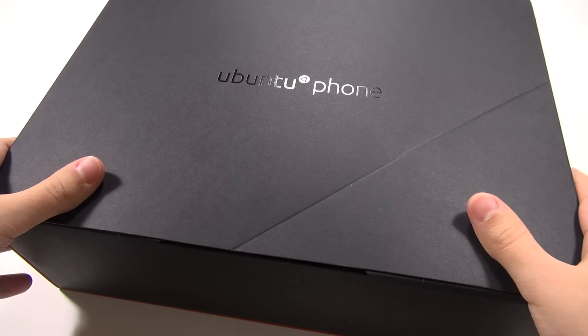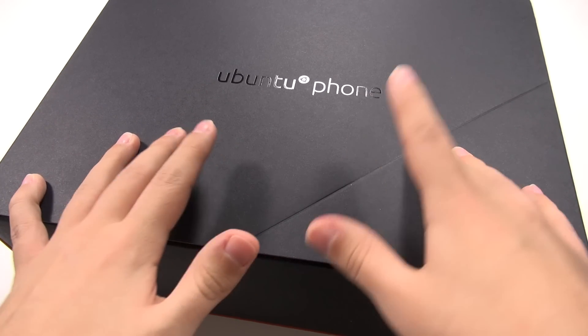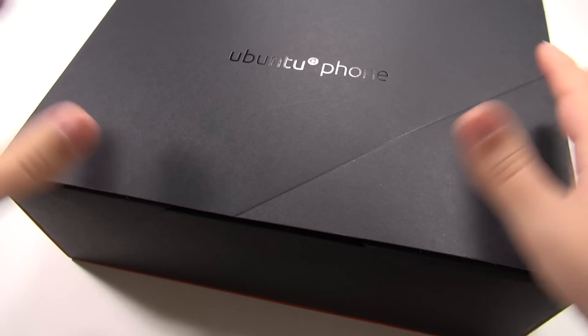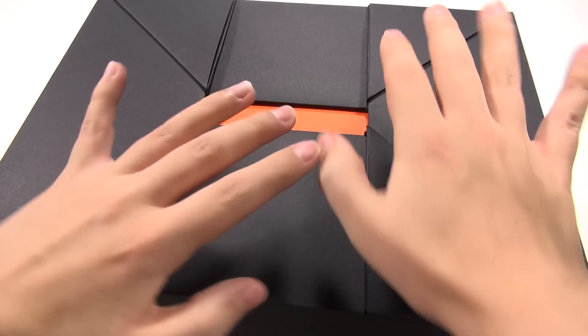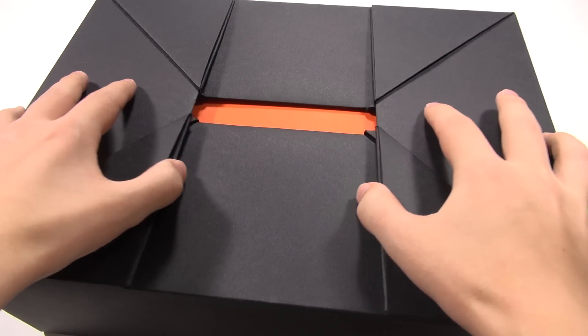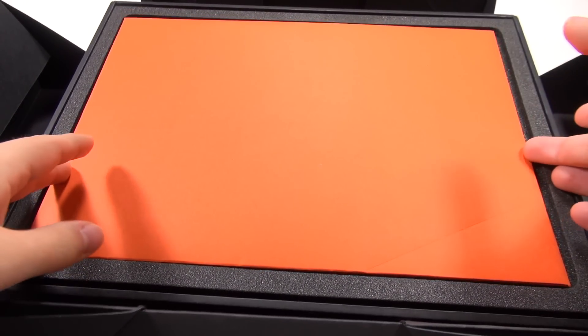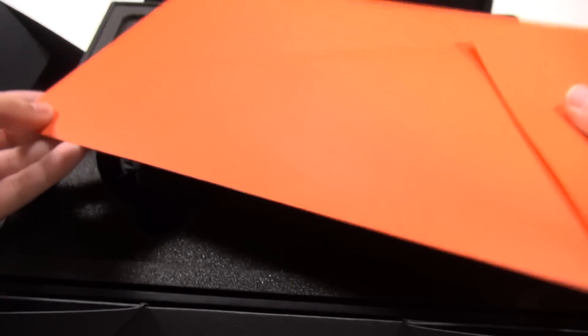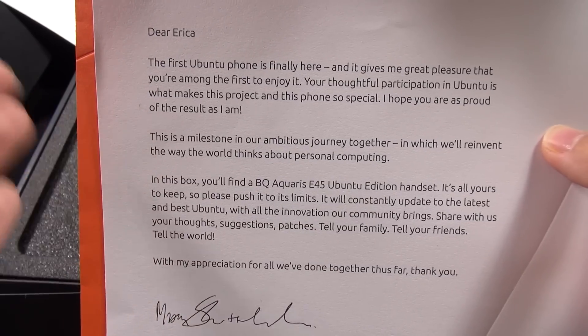I'm back home and feeling just a little bit better, so I wanted to talk about the experience with this Ubuntu phone. This crazy-sized box that doesn't even fit into the frame is a special edition box — they said they gave these to the first 50 people who received these phones. Very nice presentation. Let's take off this sleeve and we've got this interesting fold-type structure, and there was an envelope inside with a nice orange color.